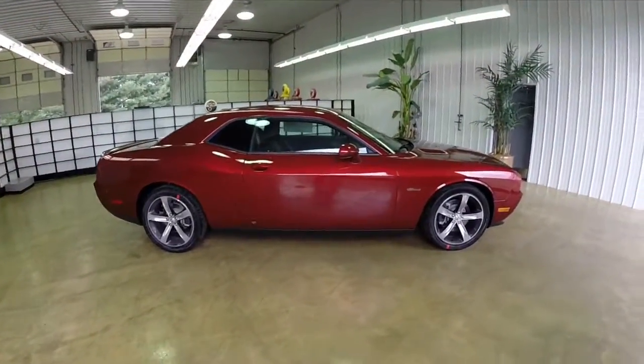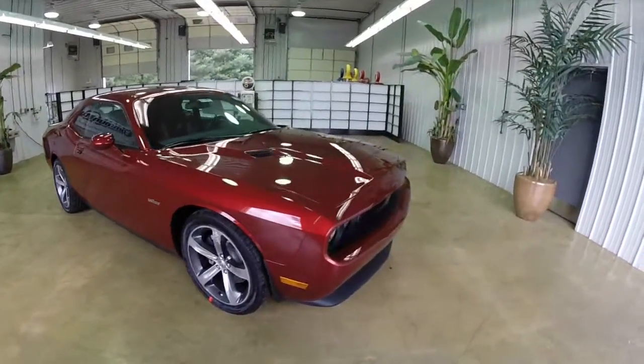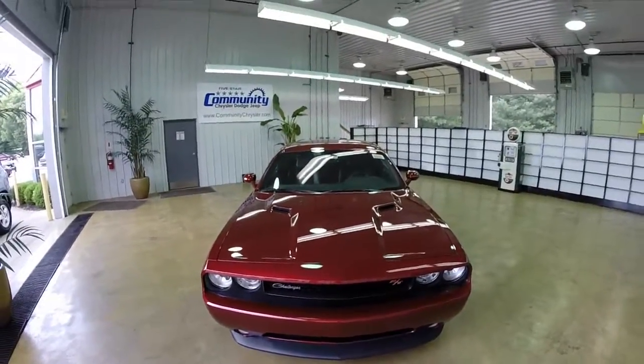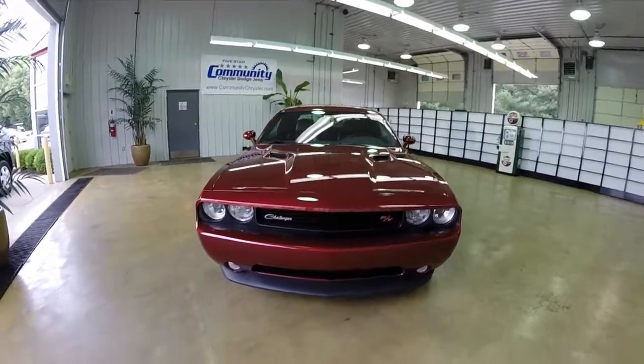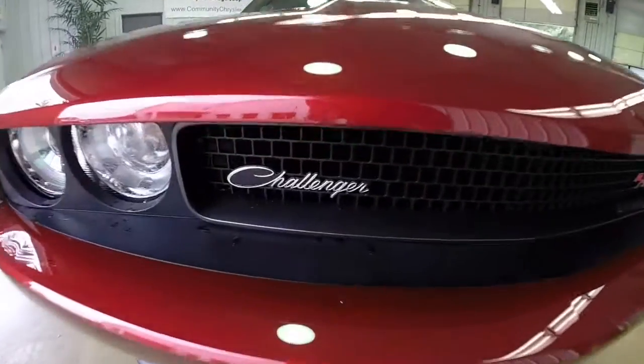All righty, this does conclude our quick look at this 2014 Dodge Challenger RT 100th Anniversary Edition. If you have any questions or would like to see this vehicle, please contact our showroom. One of our friendly sales staff will be more than happy to answer any questions that you may have. And as always, thanks for watching.